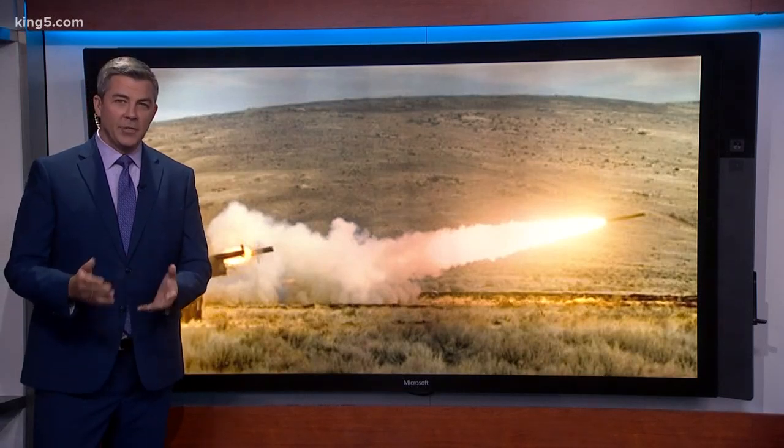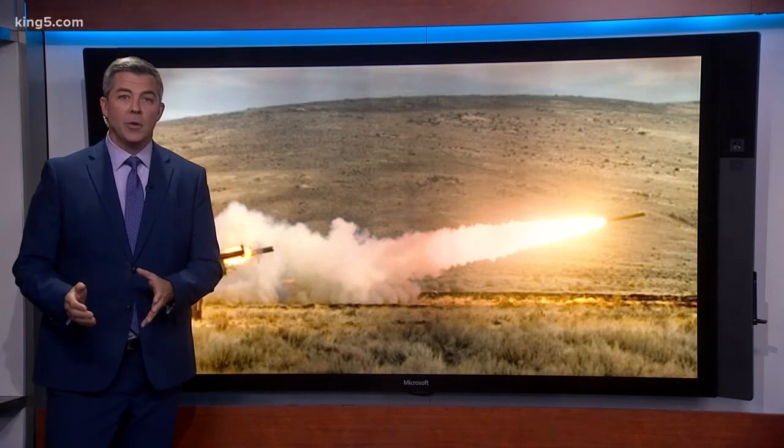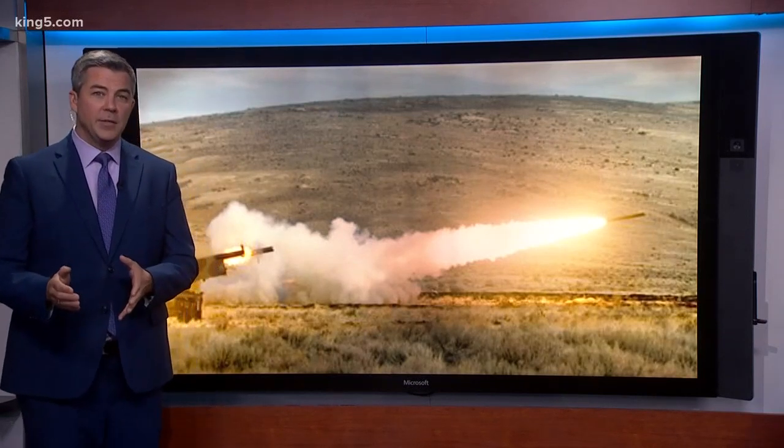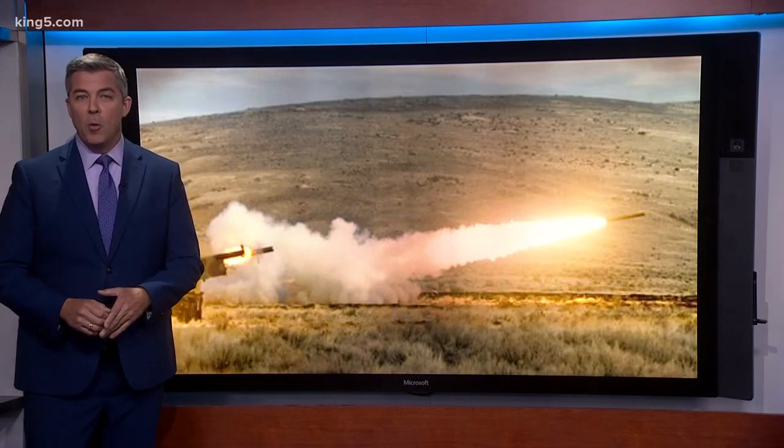Last night we introduced you to one of the lesser known, yet more effective weapons in the U.S. Army's arsenal. It's called HIMARS, or High Mobility Artillery Rocket System. Essentially, it's computer-guided, long-range artillery that's mobile.